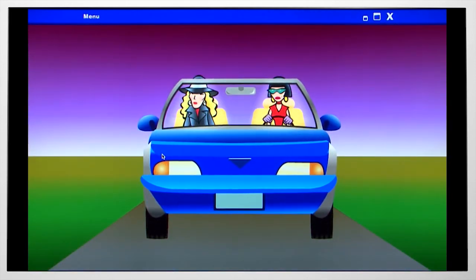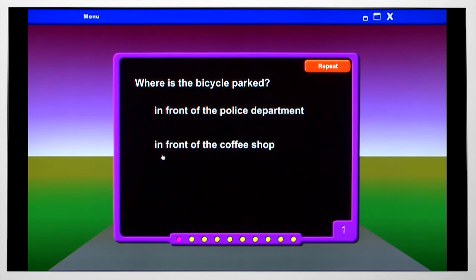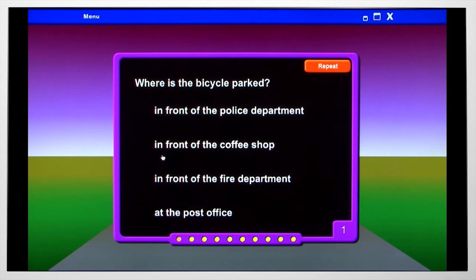There is a bicycle parked in front of the coffee shop. Where is the bicycle parked? In front of the police department. In front of the coffee shop. In front of the fire department. At the post office.